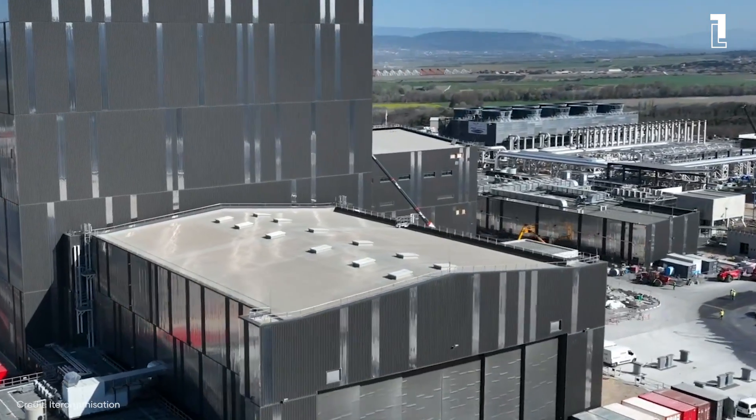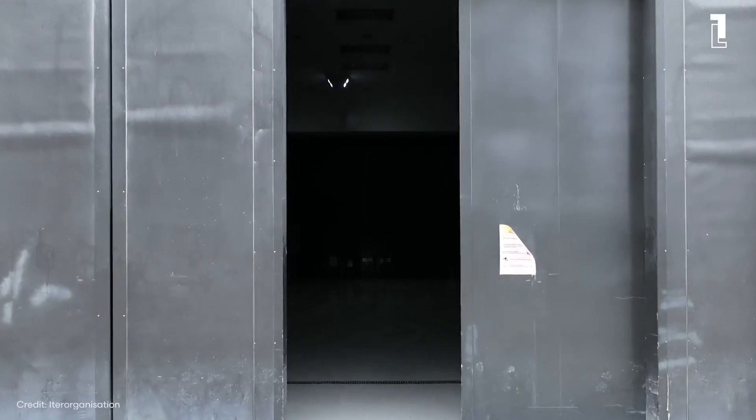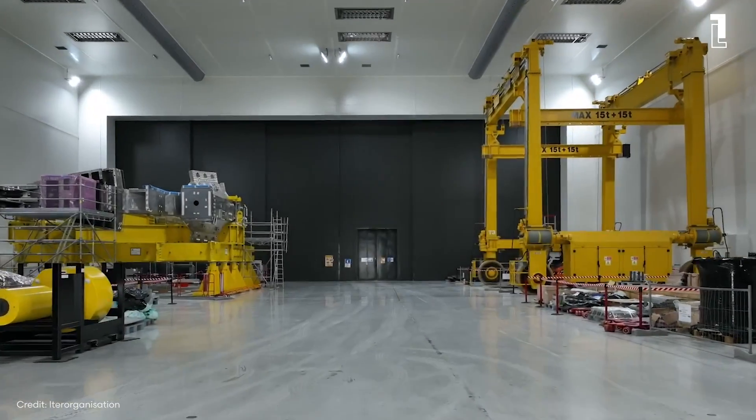As we wrap up our exploration into the world's largest nuclear fusion reactor, we stand on the precipice of a new energy dawn. ITER is a testament to international cooperation and the relentless pursuit of a dream that has been decades in the making.